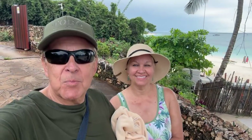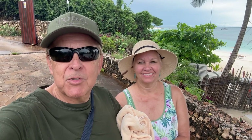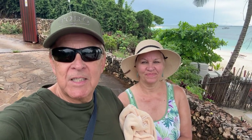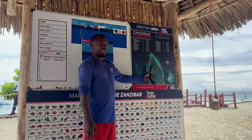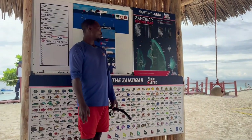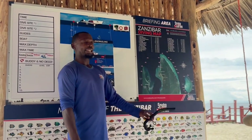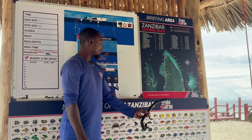Sue and I are in Zanzibar and we're heading out for a snorkeling trip today — hope to see lots of amazing fish! As with the jet ski rental, we were given an extensive briefing before going on our snorkel trip, and we were again very impressed with the staff's attention to detail and safety.